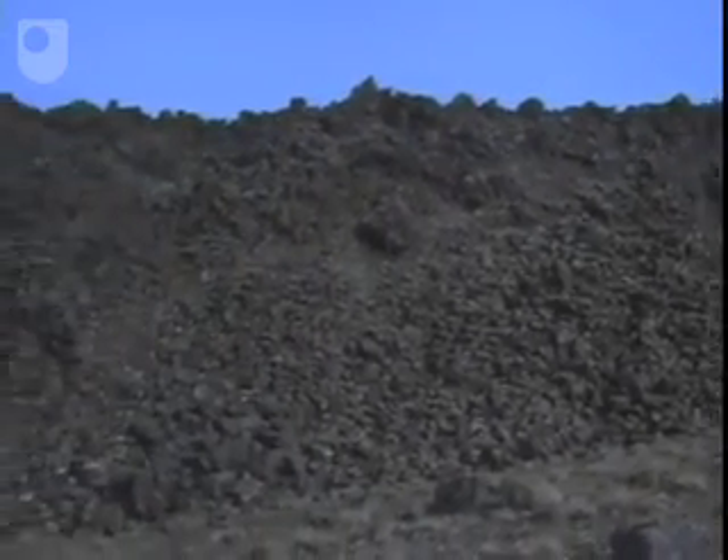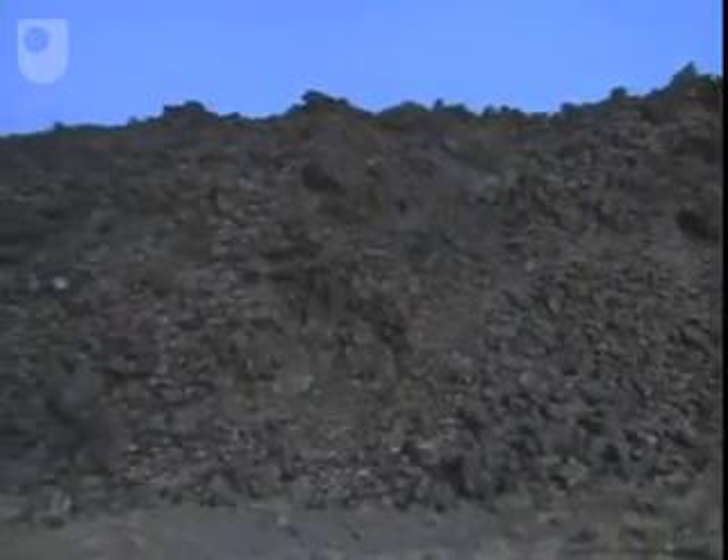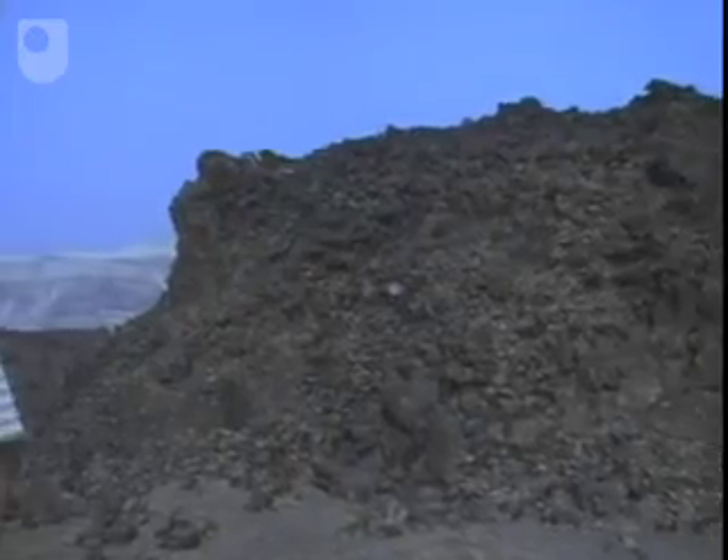All the lava flows on the Kameni islands are formed from a viscous rhyodacite magma and form these thick flows that are covered in a jumble of blocks. This one was erupted in 1940 and only traveled a couple of hundred meters from its vent before it came to a stop.